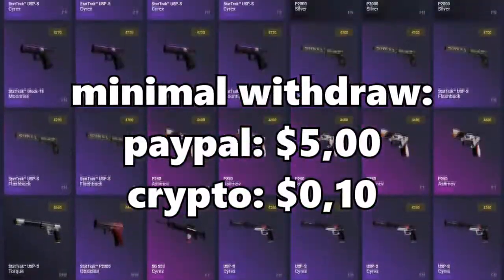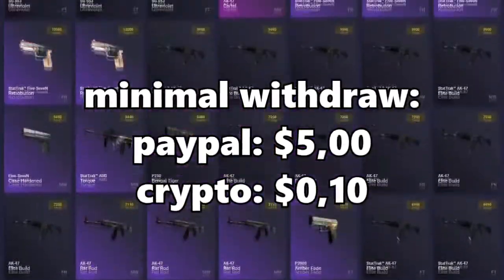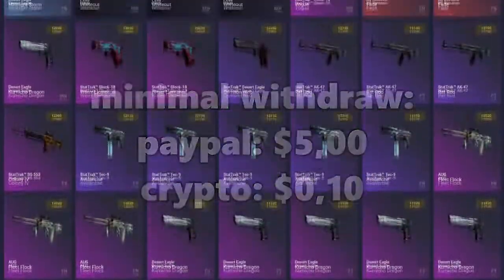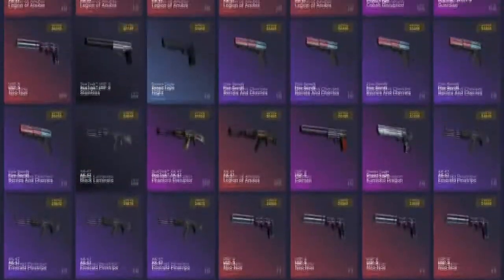You can start withdrawing PayPal at $5 and cryptocurrency at only $0.10. Let's quickly take a look at their CSGO item list — they only start at $0.30. So if you've made $0.30 and you want to withdraw, go ahead and do so. They have items in stock, so there's enough options for me to personally start using this website.